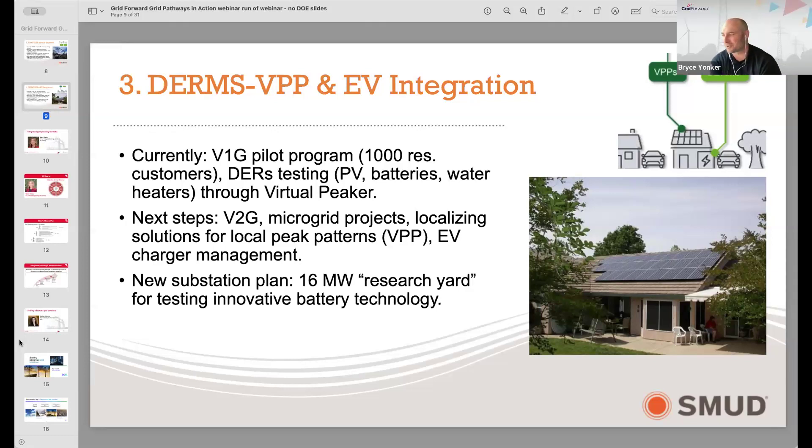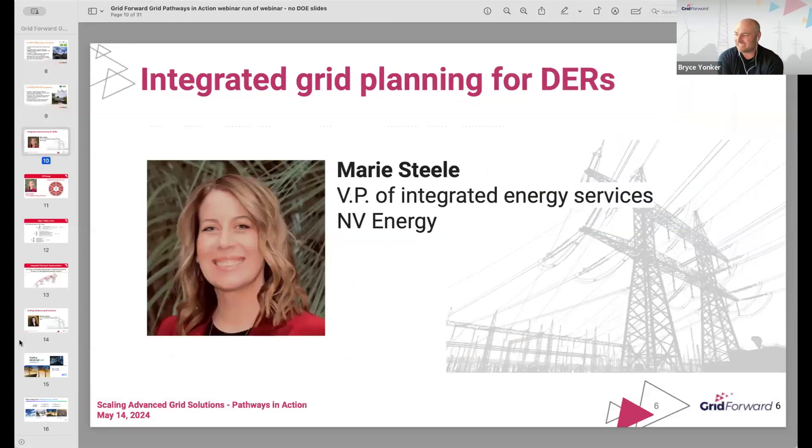Fantastic. Thanks, Farouk. Marie Steele is up next. Marie is the vice president of integrated energy services at NV Energy, a distribution grid operator as part of the Berkshire Hathaway energy group of companies. You'll see some similarities in the distribution work they've done with SMUD and some other examples she'll jump into. Over to you, Marie.